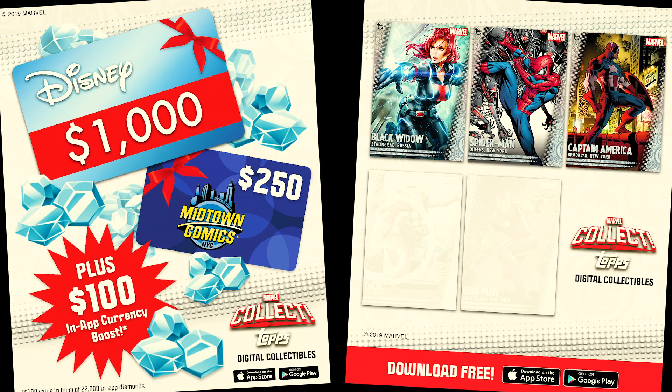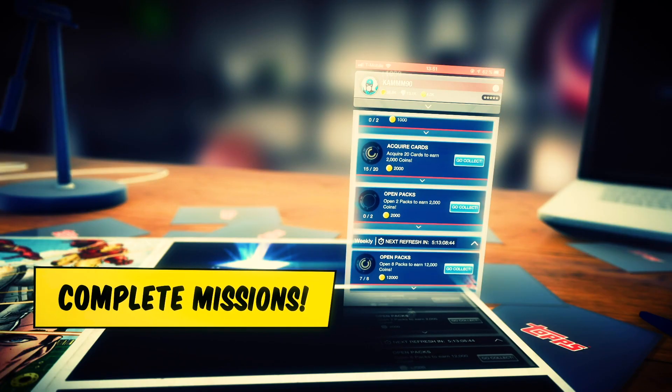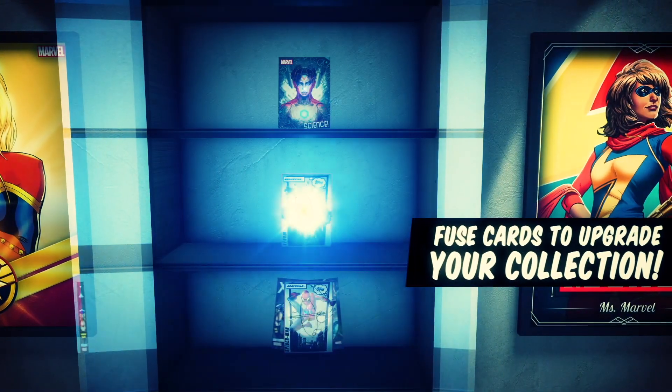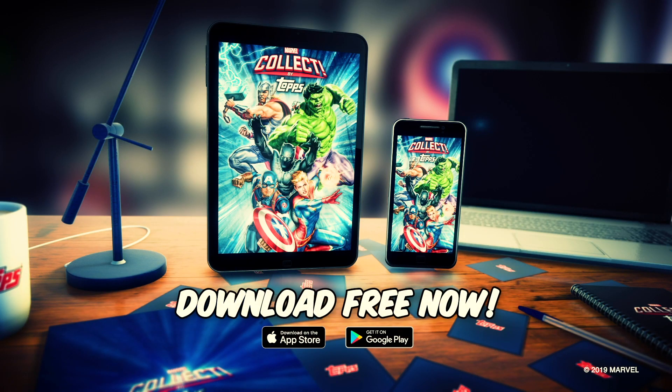Collect Black Widow, Spider-Man, Captain America, Thor, and Iron Man for your chance to win. Download Marvel Collect by Topps and start collecting and trading your favorite characters with fans around the world. The app is free to play and new cards are released every day. Download now with the link in the description below.